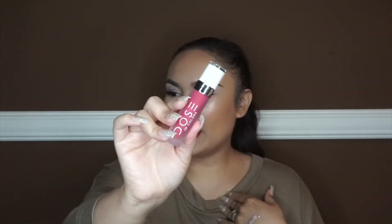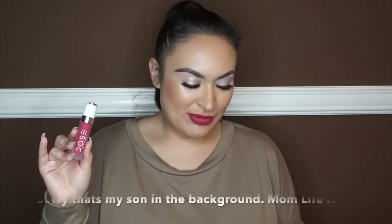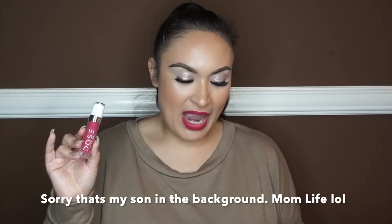Next up is the Dose of Colors liquid lipstick. I absolutely love Dose of Colors liquid lipsticks — they have one of the best formulas out there. It's non-drying, lasts all day, doesn't crack, isn't patchy, and they smell good — kind of vanilla scented. This shade is Strawberry Pop. The description reads: a velvety high-fashion matte finish that envelopes lips in rich long-wearing color, applies as a creamy liquid but dries to an ultra comfortable matte finish. Retails for $18. I'm wearing it on my lips right now.